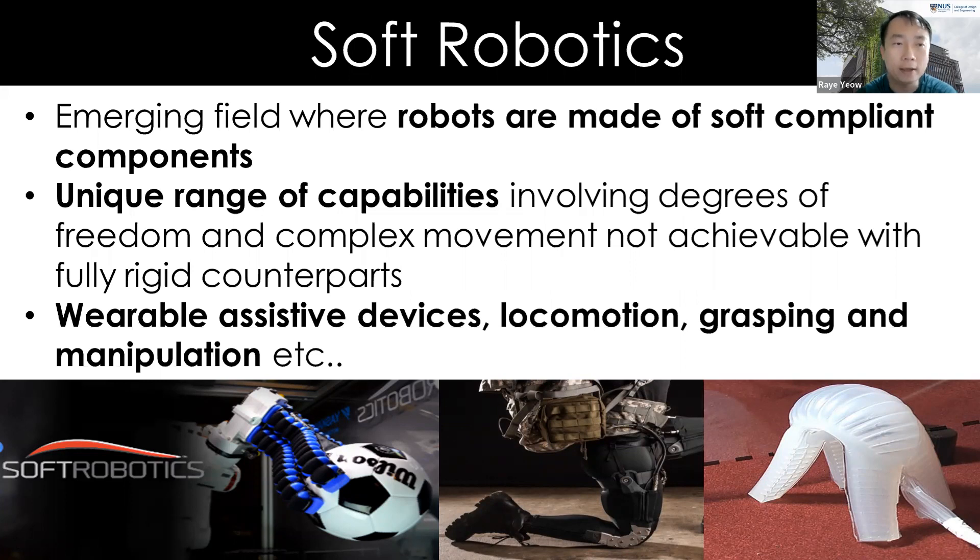Soft robots form a new class of robots made of soft, compliant components. Because of that they can achieve a unique range of capabilities — varying degrees of freedom and complex movements not seen with traditional robotics. There is a growing range of applications: assistive devices, locomotion robots, and grasping and manipulation of delicate items. The pictures show soft grippers, soft exosuits, and soft locomotion robots, very different from wheeled or tracked traditional robots.